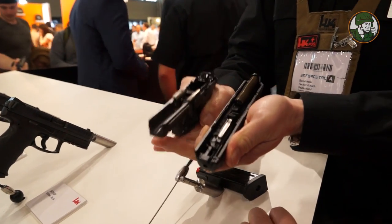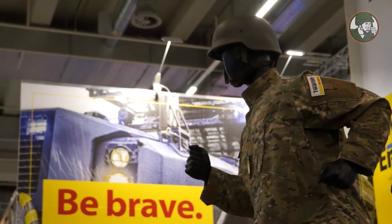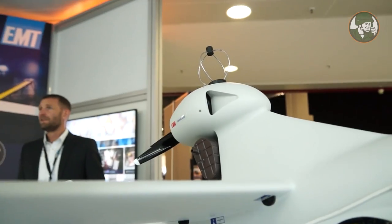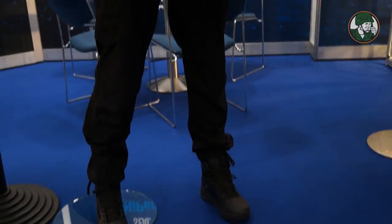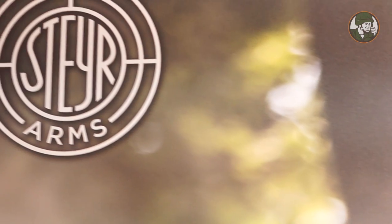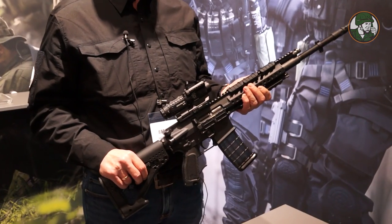Steyr is a weapon manufacturer in the center of Austria. We produce military, hunting, and sport rifles and pistols. This is one of our latest products — the STM. We made it because our former assault rifle, the AUG, had a proprietary system, and most handlers now require a non-proprietary system. Therefore we created a new AR-15 version for the Steyr product line.